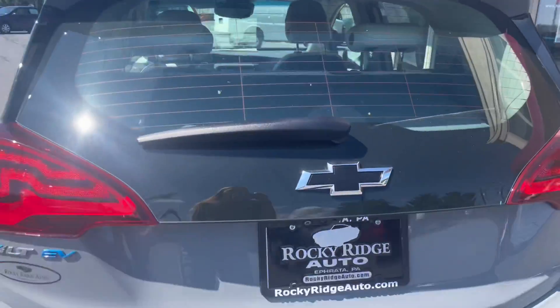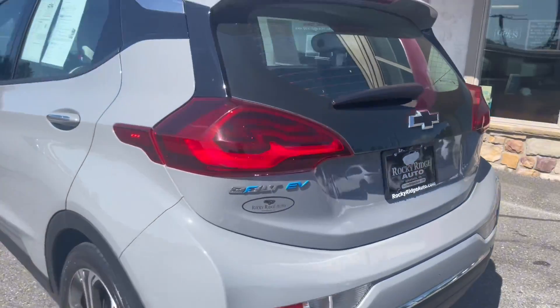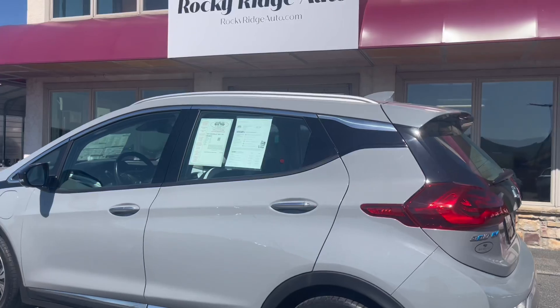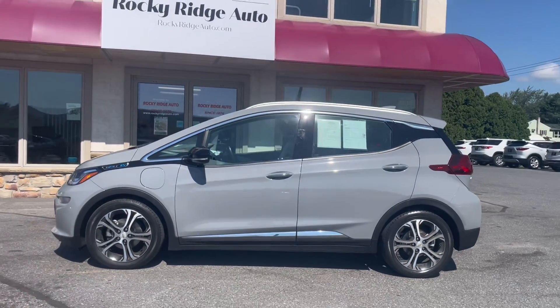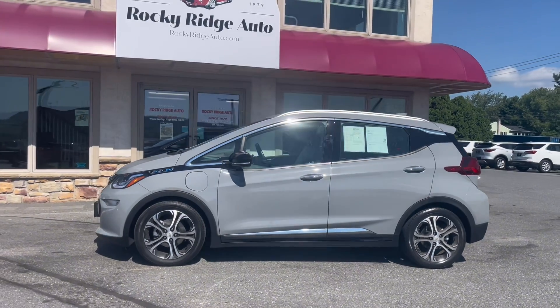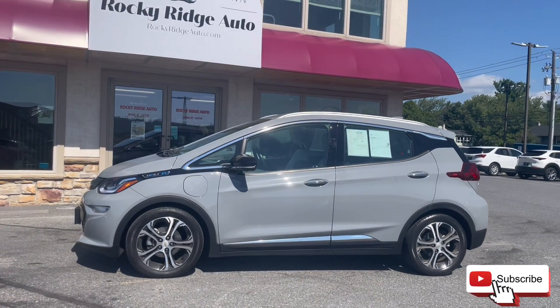And with that is all I have for this 2021 Chevy Bolt EV Premier. As always if you have any questions feel free to call us or text us at 717-733-8985 or stop in for a visit. Thanks so much for watching and have a great day!